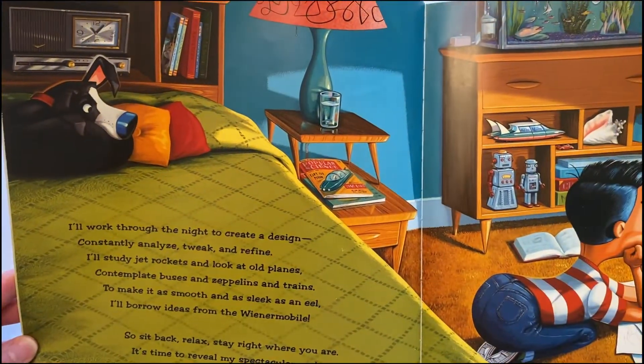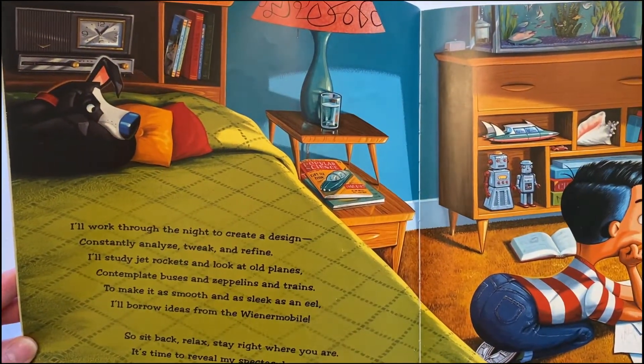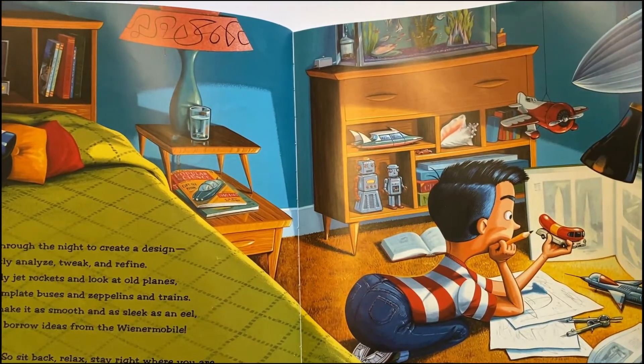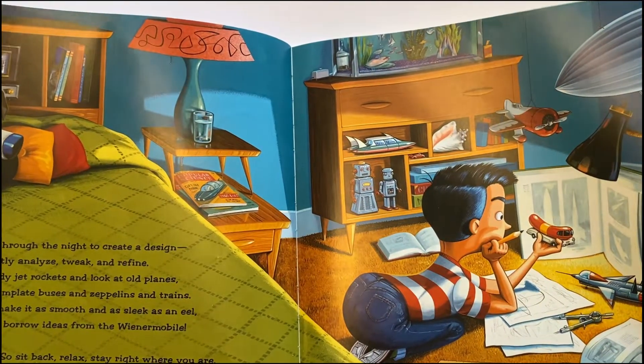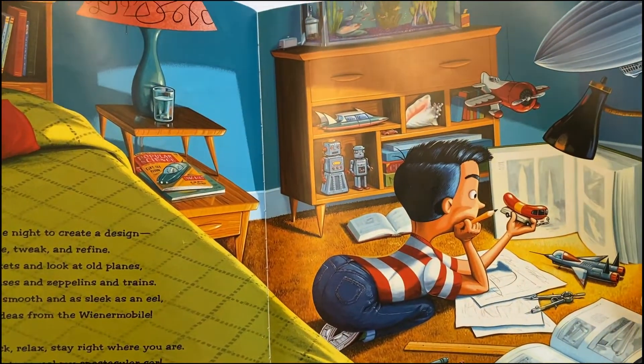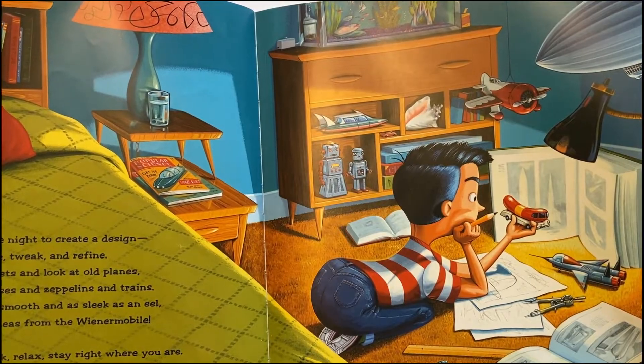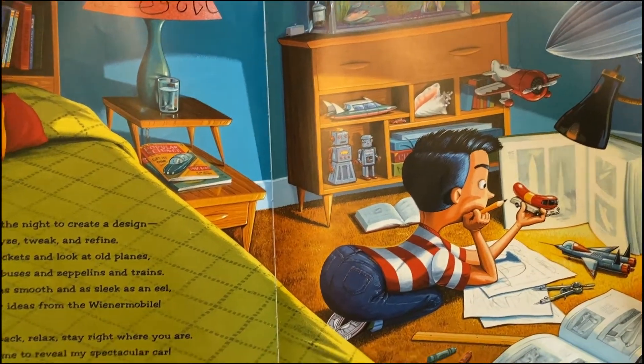I'll work through the night, I'll create a design, constantly analyze, tweak, and refine. I'll study jet rockets and look at old planes, contemplate buses and zeppelins and trains. To make it as smooth and as sleek as an eel, I'll borrow ideas from the Wienermobile.